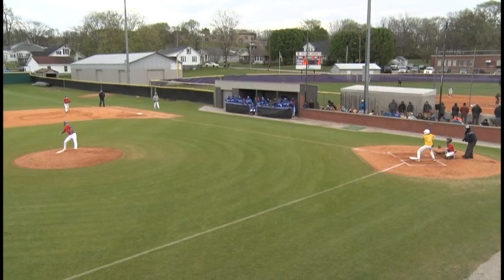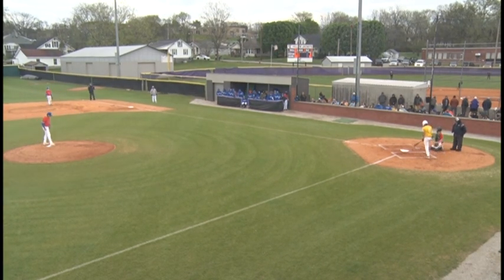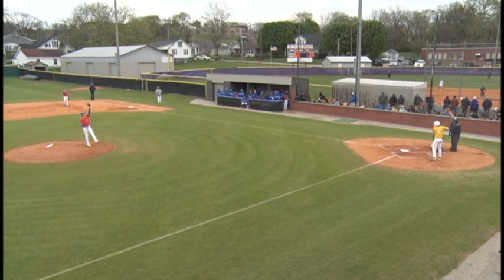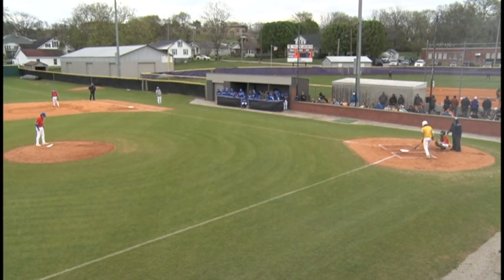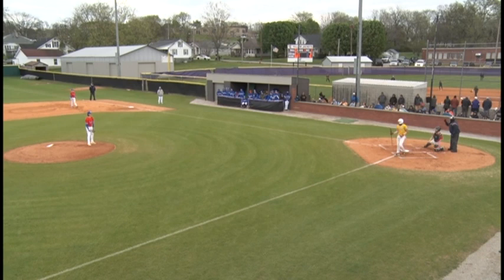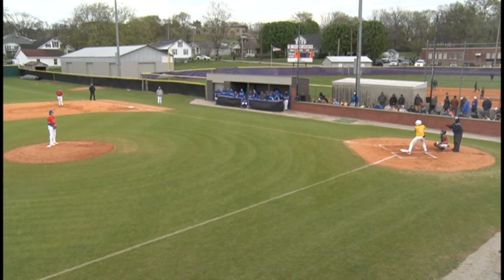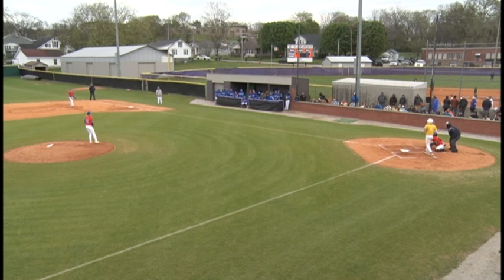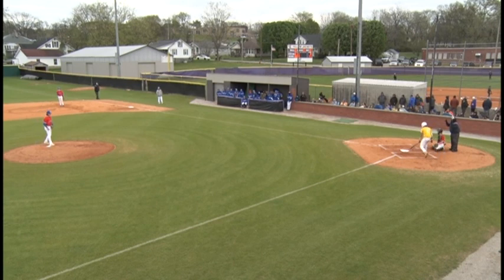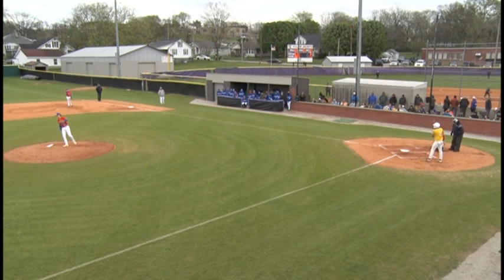First batter is number two, second baseman Calhoun. The first pitch to Calhoun is a ball low from Flowers. Calhoun steps back in, Flowers from the windup — second pitch is also a ball low. Two and O. Third pitch is swung on and missed for strike one. Count two and one now. Here's the two-one pitch, outside for ball three. Count moves to three and one on Calhoun. And that's a strike two. Three and two.